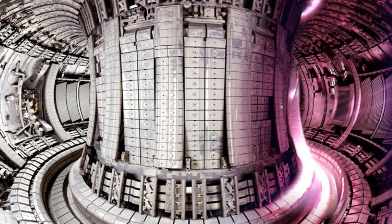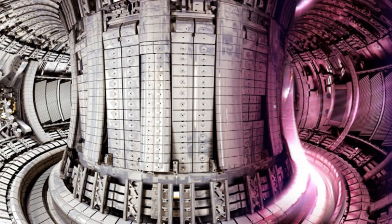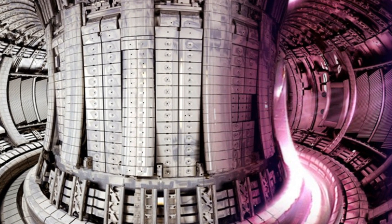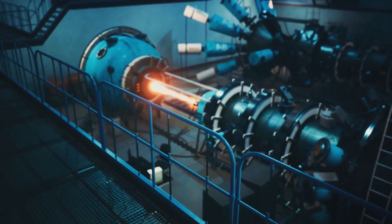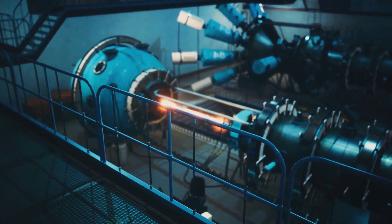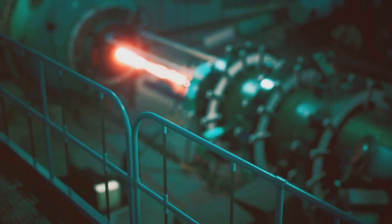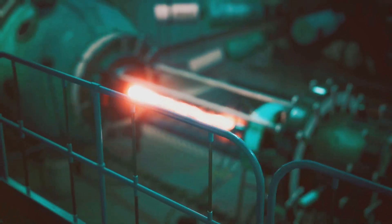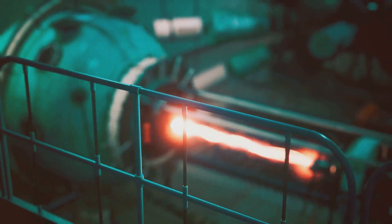That's over 10 times hotter than the core of the sun. This superheated plasma must be contained within a magnetic field to prevent it from coming into contact with the reactor walls and cooling down. The plasma must also be sustained at these extreme conditions long enough for fusion to occur, and once fusion begins, the reactor must safely manage the incredible amounts of energy produced.